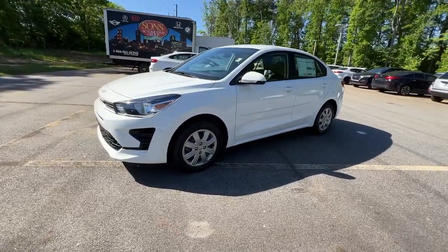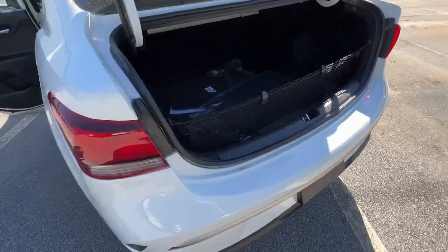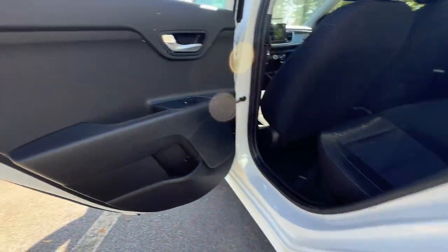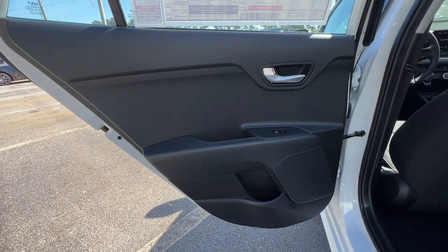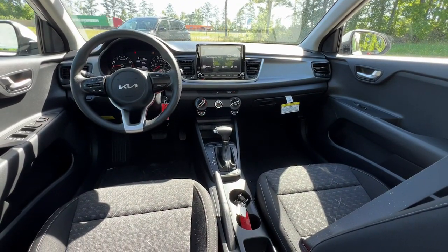The following are some of this vehicle's highlighted options: backup camera, heated mirrors, Bluetooth connection, steering wheel audio controls, stability control, traction control, intermittent wipers, tire pressure monitoring system, passenger vanity mirror, variable speed intermittent wipers.